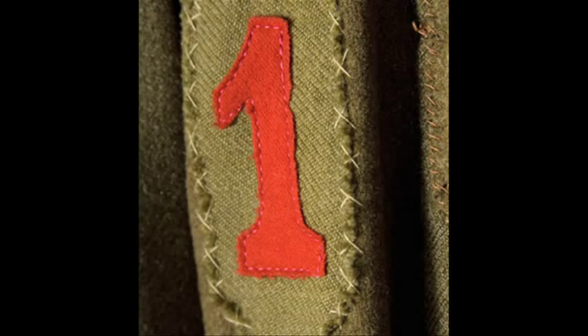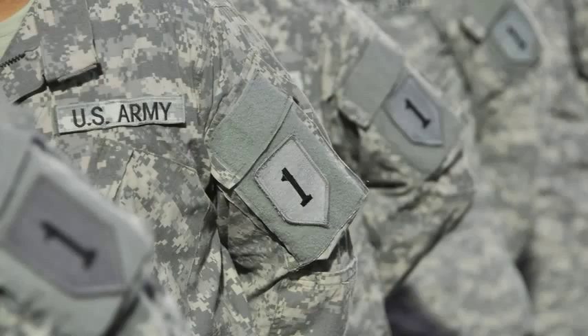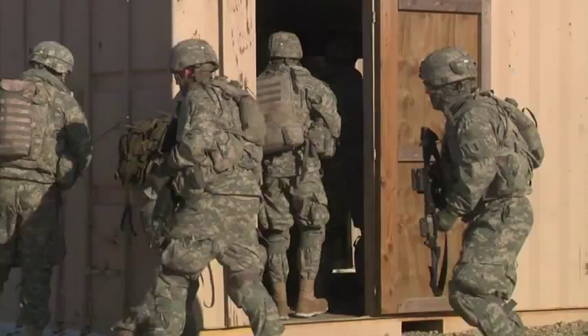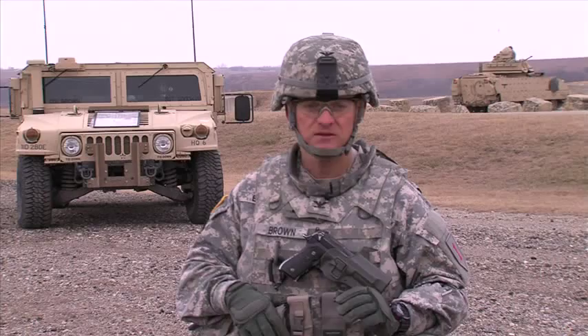My name is Myles Brown and I'm a Big Red One soldier. I'm the commander of the 2nd Armored Brigade Combat Team and the nation's oldest and most historic division, the 1st Infantry Division, the Big Red One here at Fort Riley, Kansas. Today's training is designed to prepare us for tomorrow's conflicts. We're going back to decisive action training. This will allow us to train to the full spectrum of capabilities that we need to be able to do as an Armored Brigade Combat Team.